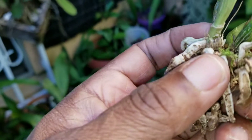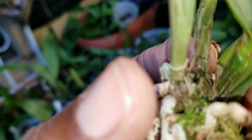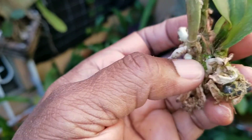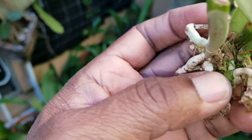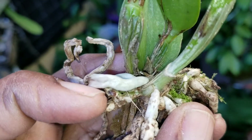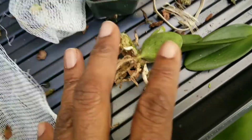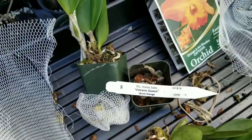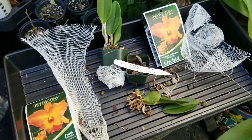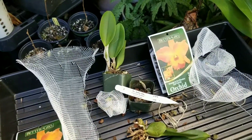I did find a couple of eyes on this little guy — one right here where my thumb is, and another on the other side of the plant. So there are some eyes on the one that lost the leaf. I'm going to get them soaked in some sphagnum, clean all that bark off, and just let them sit in sphagnum and seashells and see how they do. Happy growing!